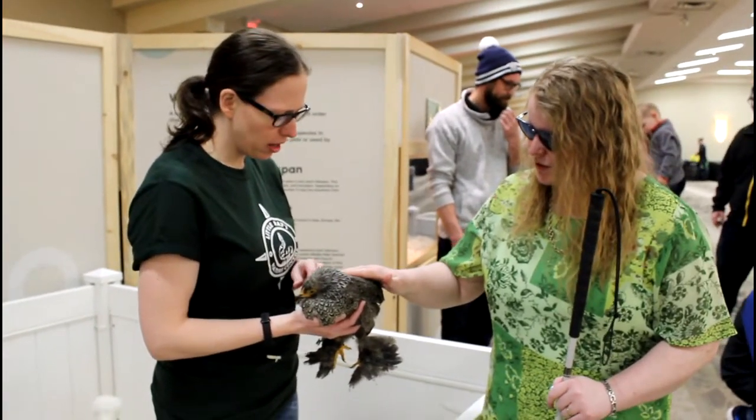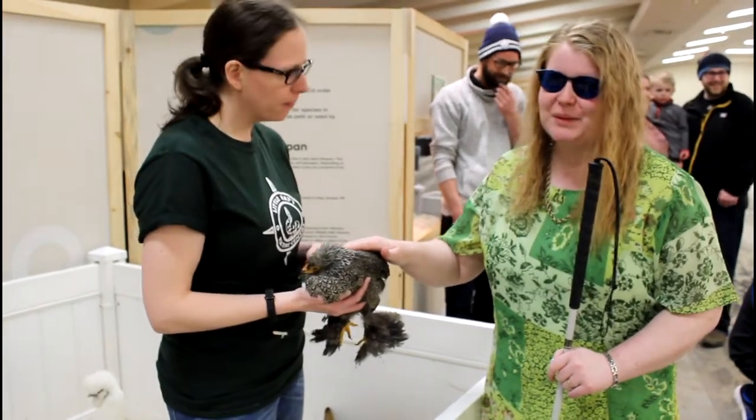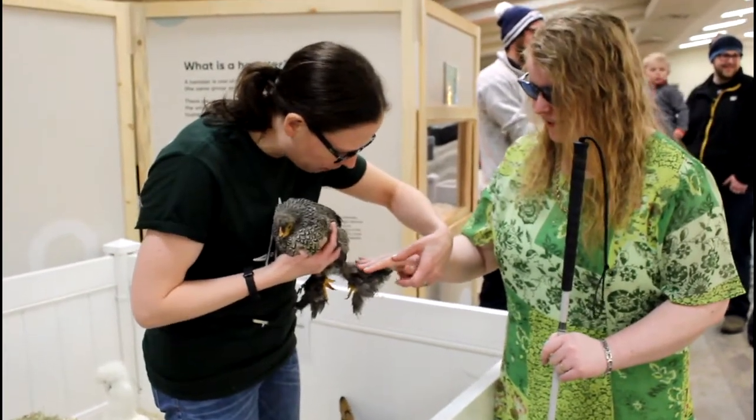What kind is this? A Phantom Brahma. It's the one that has bloomers — Phantom ones. It has little feathers, you can kind of feel it if you want. It's down straight. It has little feathers on the feet.